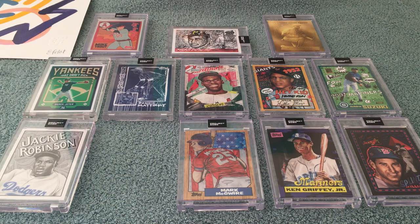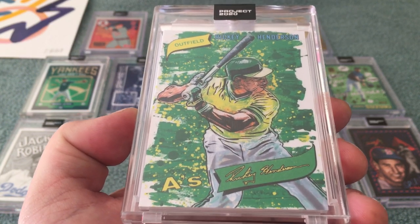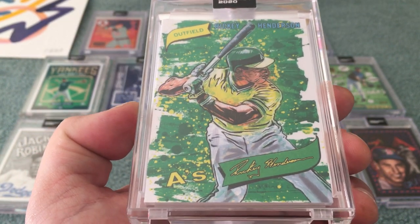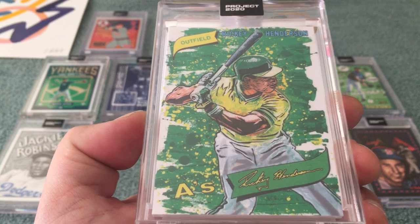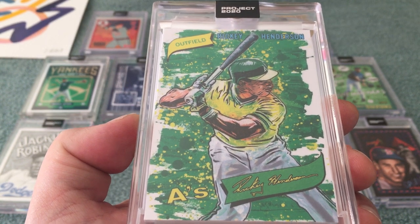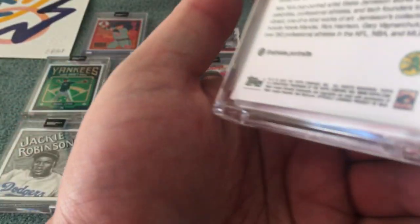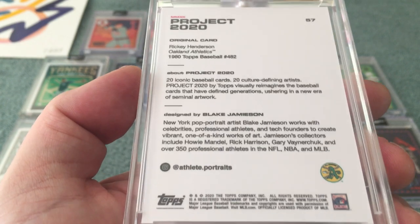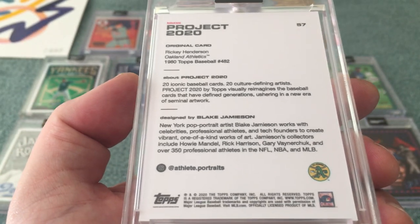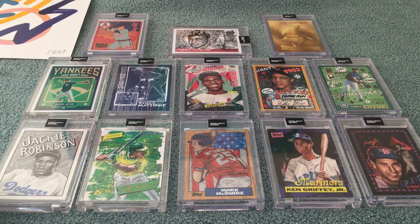By far his best-looking card clearly is this Ricky Henderson. This one is leaps and bounds his best card — this thing just pops, it's absolutely gorgeous. I kind of wish he'd go back to this more simplistic, paint-splashy kind of style because this card just really pops. The green and the yellow just go fantastic together. I feel like he's getting a little overboard with everything, but that Henderson is one of the nicest cards in the set so far.